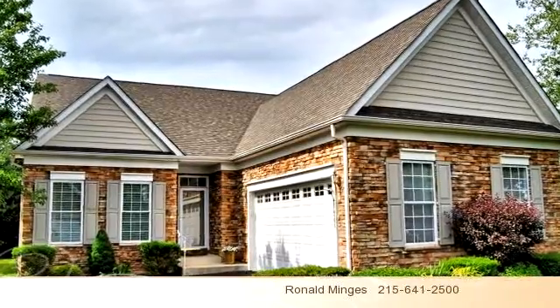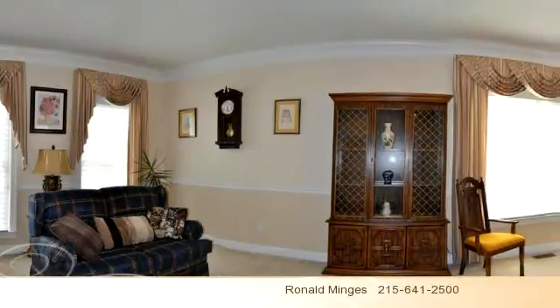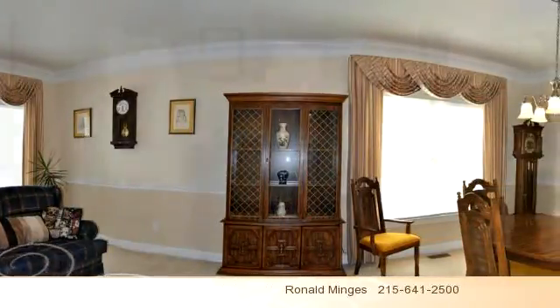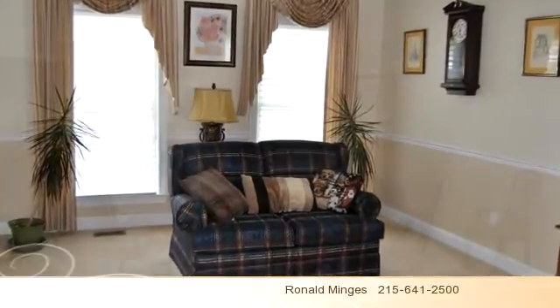Please take a moment to explore this presentation tour. There are two bedrooms and two bathrooms in this spacious 1,996 square foot listing.